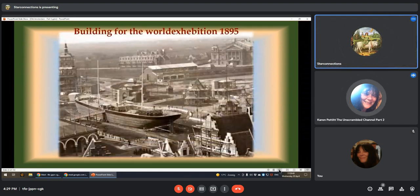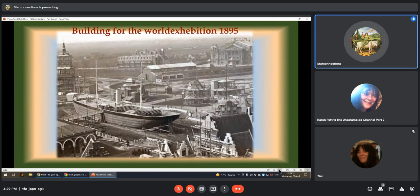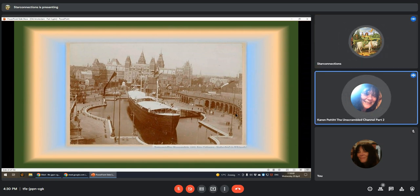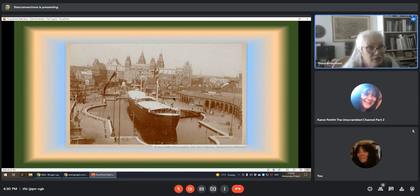You can see the Rijksmuseum is at the other side. This building is enormous. Look how small the people are here — how tall these poles are. This was all built within like 20 years or something — all the big buildings, this one in a few years, the concert building in a couple of years, the central station in a couple of years, everything built in a couple of years.